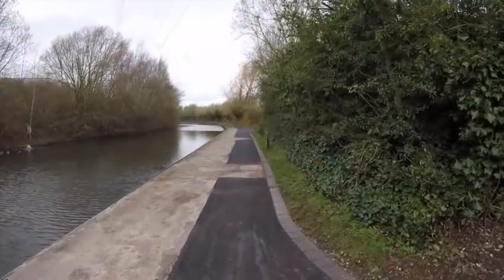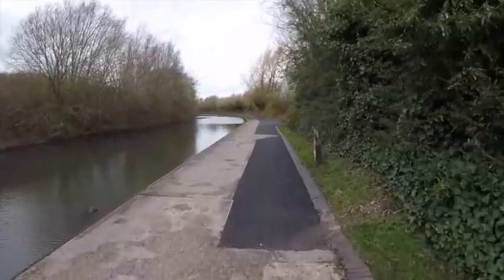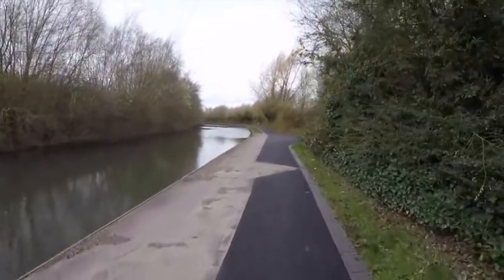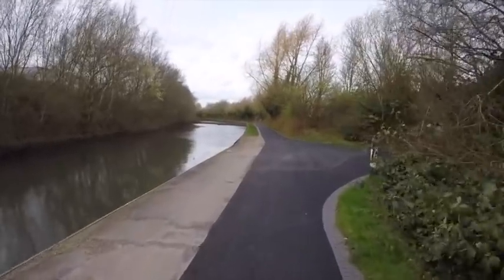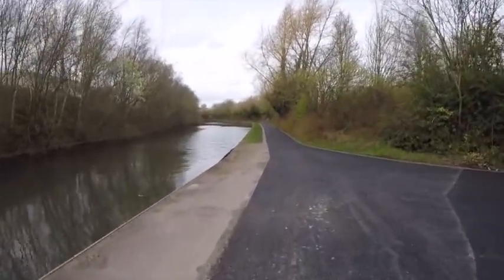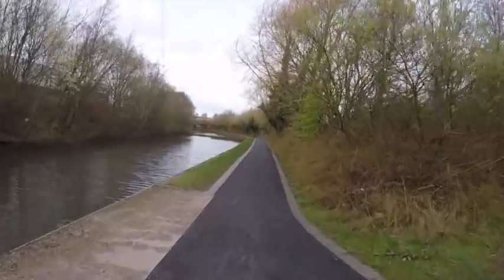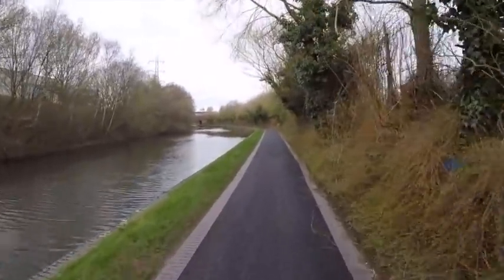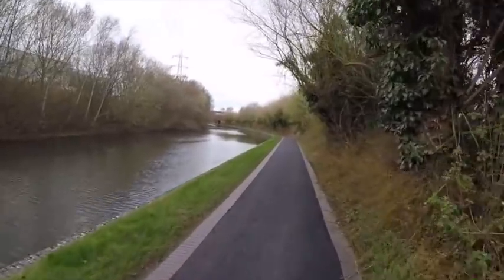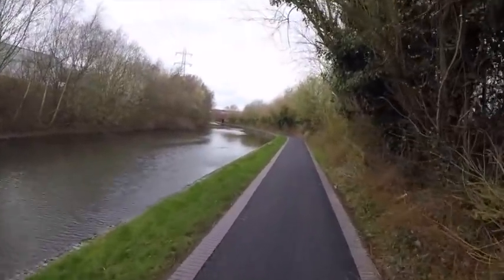This canal towpath has been massively improved since I was last down here. They've put down tarmac and I suspect they've put down shingle as well. There's a huge amount of money being spent on the canal towpath to improve the access for these abandoned canals. And frankly, if you're not going to have loads of boats down here, it's really nice to see them being used by fishermen, walkers, and cyclists.